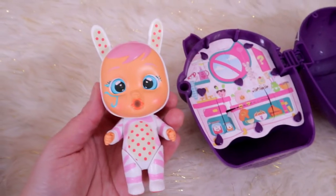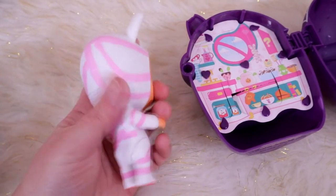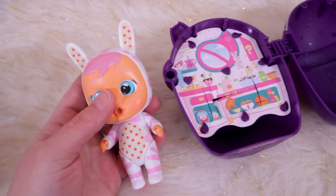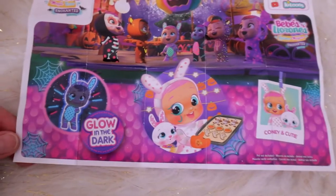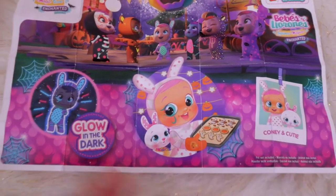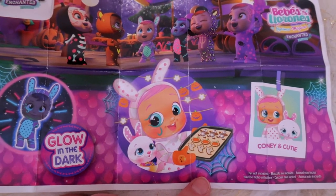Here is Coney — she might be the most fantastic one. I'm trying to figure out what her eye is doing, but look how pretty she is. And there is her house, that is so pretty. Here's Coney's collector's guide — look, she's baking all these awesome treats. I want some of those cookies, that is so awesome.